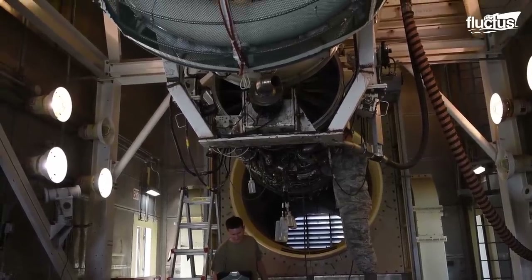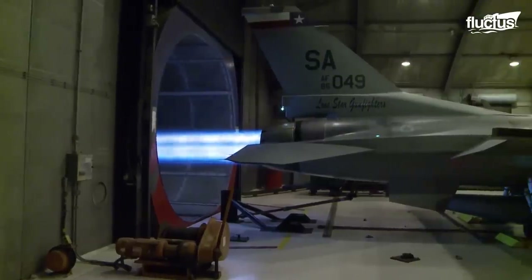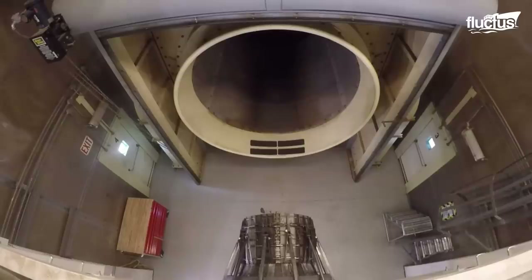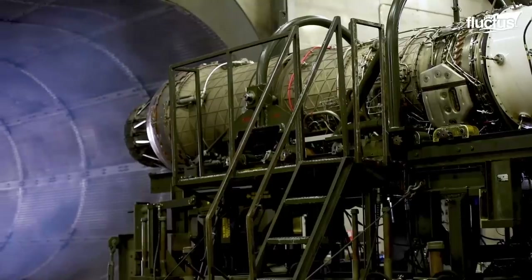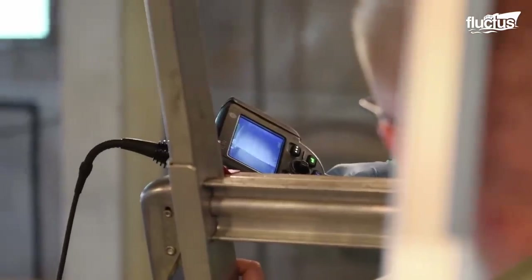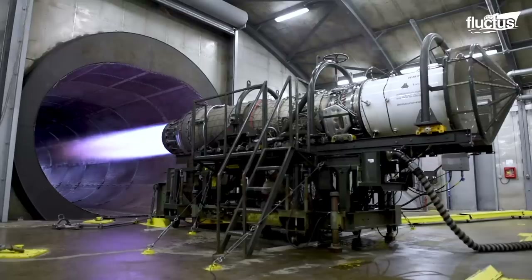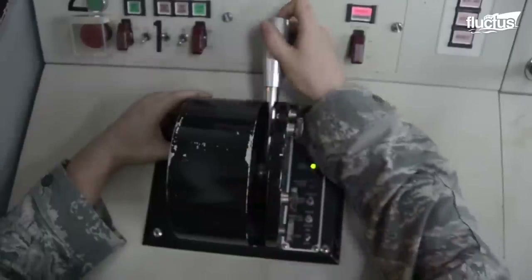Hush houses are enclosed, noise-suppressed facilities where engineers can test engines and other aircraft systems under actual load conditions. As well as room for working on aircraft parts, some hush houses have areas for a variety of testing. This may include anything from weight and balance, weather-related testing, or night vision and low lighting. Hush houses are typically large enough to accommodate an entire aircraft, despite parts such as the F-15 engine being tested separately from the actual aircraft.